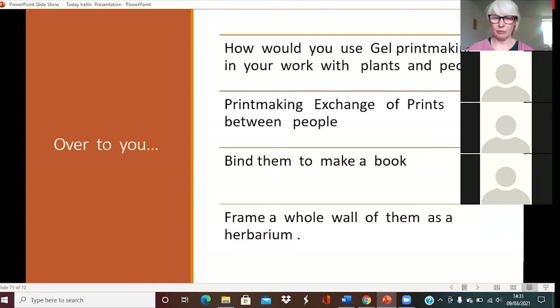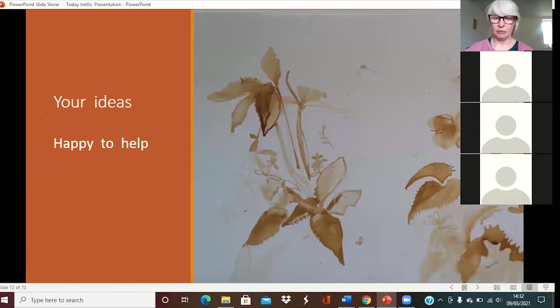This last bit is over to you to think about how you might use gel printmaking in your work with plants and people. Lots of people have done lovely things like printmaking exchanges between projects. It could be a diary — you could bind them to make a book, or get lots of people doing them together at the same or different times to frame a whole wall of them as an almost impromptu herbarium. Thank you, and I'd love to hear your ideas and I'm happy to help with any of it.